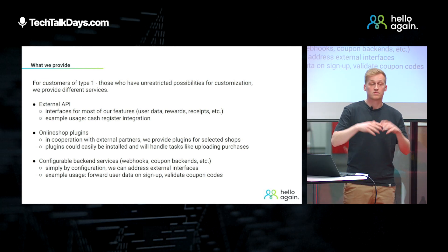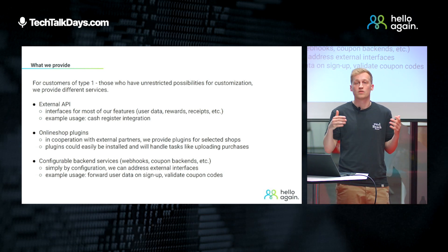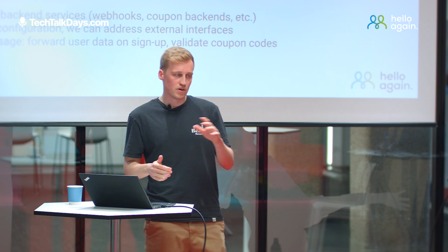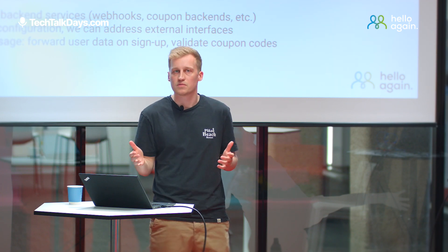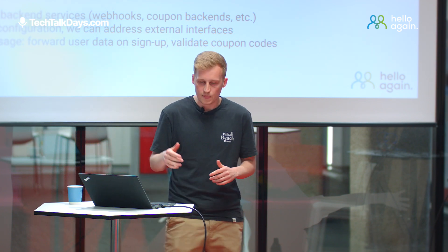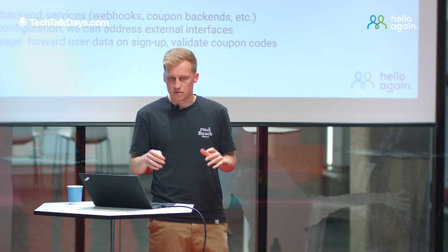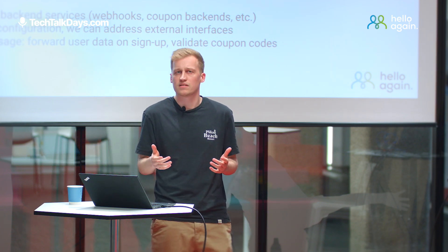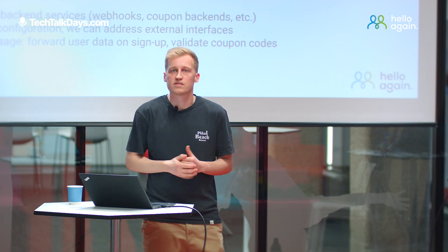For customers of type one — those who have really unlimited possibilities — we provide a few different options. As I said, we provide external APIs for most of our features: user data, uploading receipts, creating rewards, and so on. In cooperation with some external partners, we also provide plugins for selected online shops. Those plugins are really easy to install and handle most of the functionality — they synchronize user data and upload purchases to our server. In addition, we offer configurable backend services, webhooks, and coupon backends. With those services, we can address external systems simply by configuration — for example, forwarding user data to an external CRM system after sign up, or validating a code scanned in the app using a third-party system.